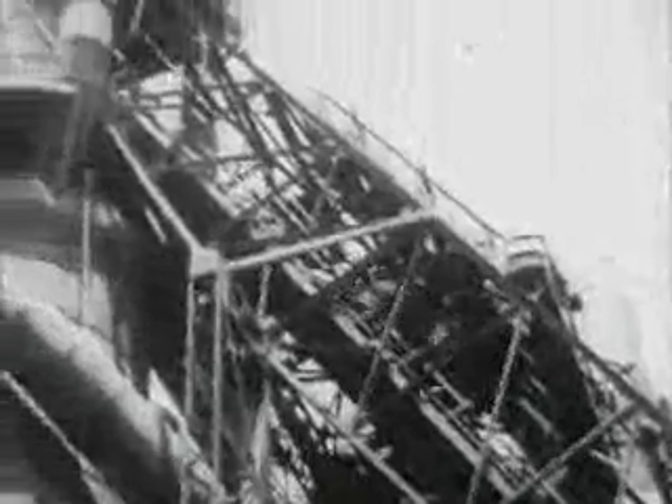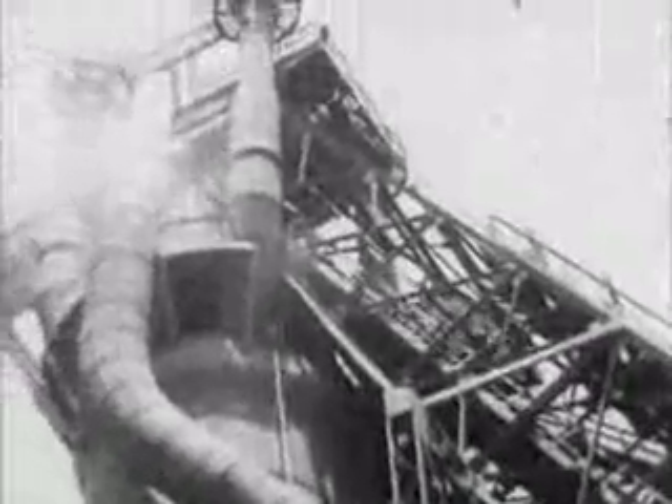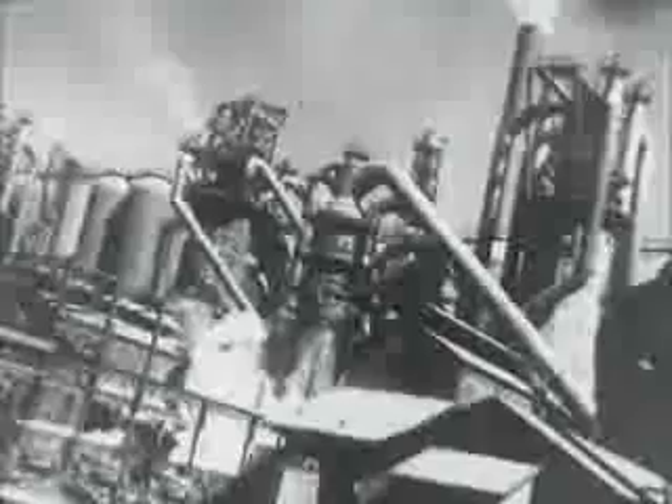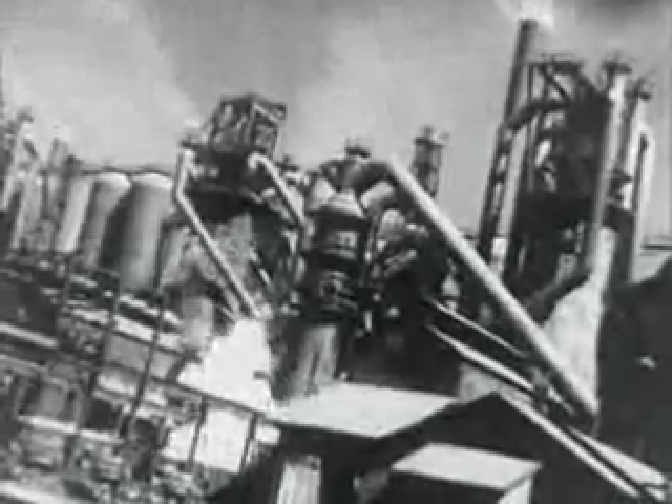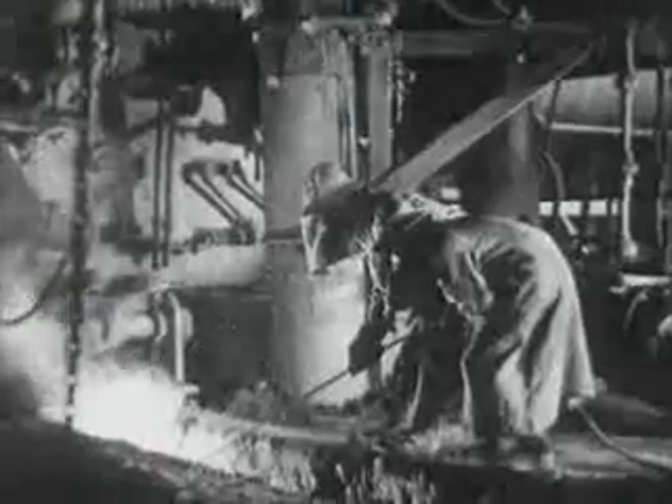Up to the top goes the laden larry to feed one of these giants that may eat up as much as 3,000 tons of solid raw materials a day. Now they are preparing to tap a furnace at the base, where they may draw off as much as a hundred tons of molten iron at a time.